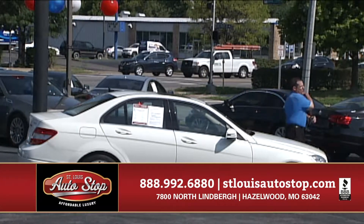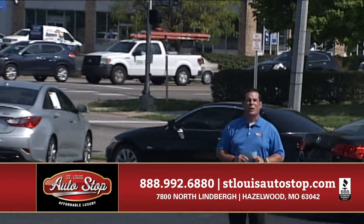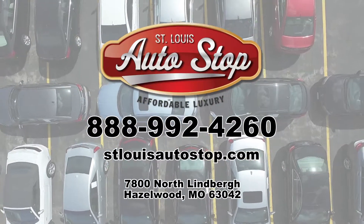2011 Mercedes C300 — I've got Benz's, probably 90 of them. If you didn't see what you're looking for, that doesn't mean St. Louis Auto Stop doesn't have it. Come out and see us every day but Sunday. Thanks for watching — I'll see you next week with all new vehicles.